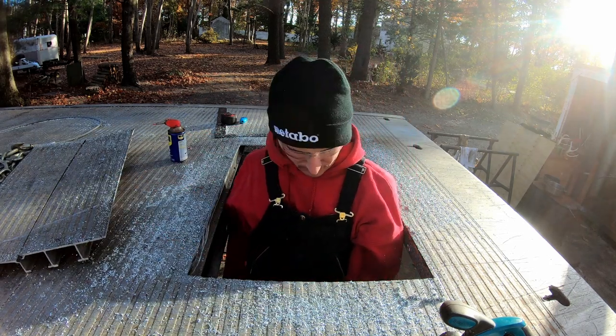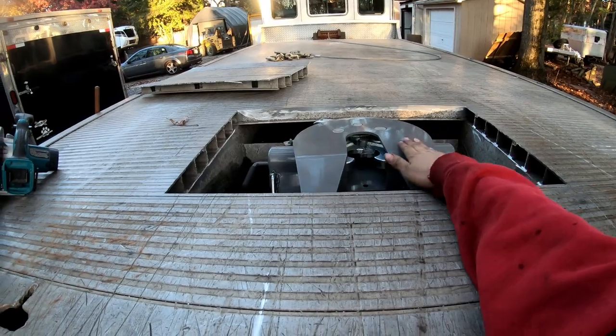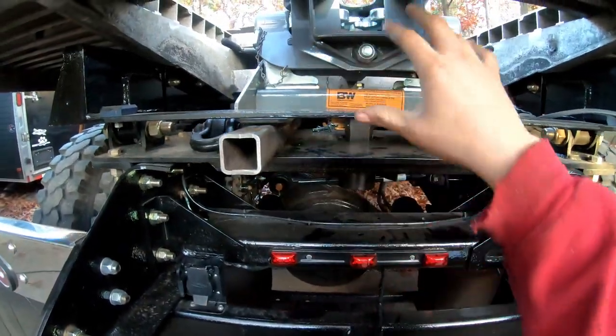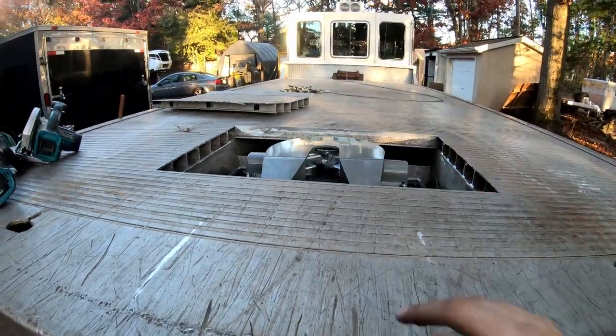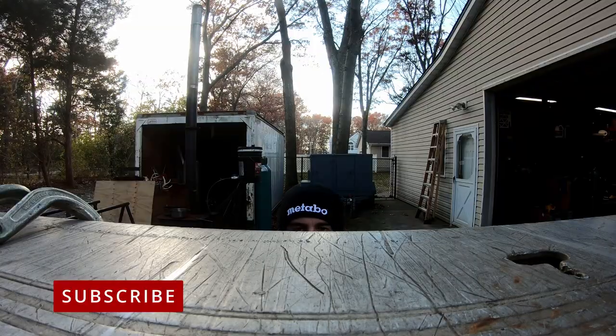I cut the hole — that looks so good. The hitch is in, nice and level with the bed. It's not finished yet; I still have to build the hitch up fully. These are just two-inch spacers for placement. That should work out perfect with the fifth-wheel camper.